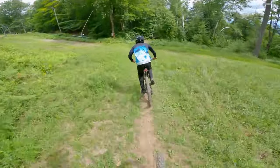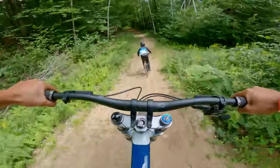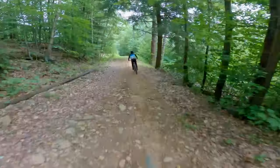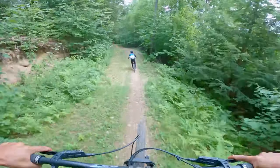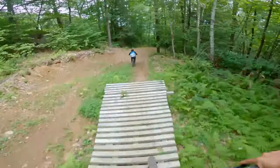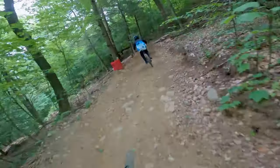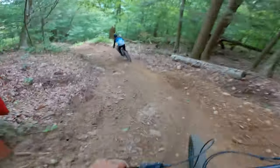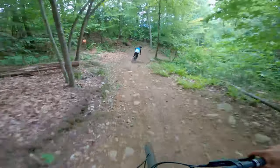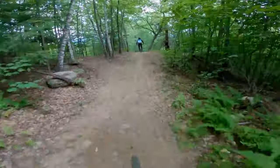So we're headed to kind of the Black Diamond side of the mountain. Drainage jump — not bad. Nice little flow section. Tabletops! They're at speed too. Oh my God — Jackson just went to flat there. I knew better. This is a good trail, this is obviously a little machine built.